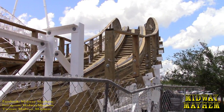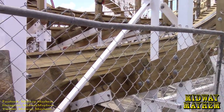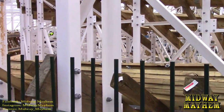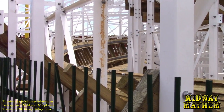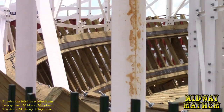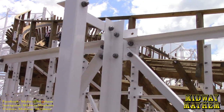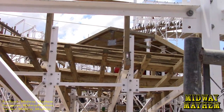A closer view now of the track work on the double down — where it leads down and banks really, really well. We can see through the supports that it has steel on it now as well. Leading around, we have the overbank up there, and just beyond over here there's something special inside the maintenance barn.